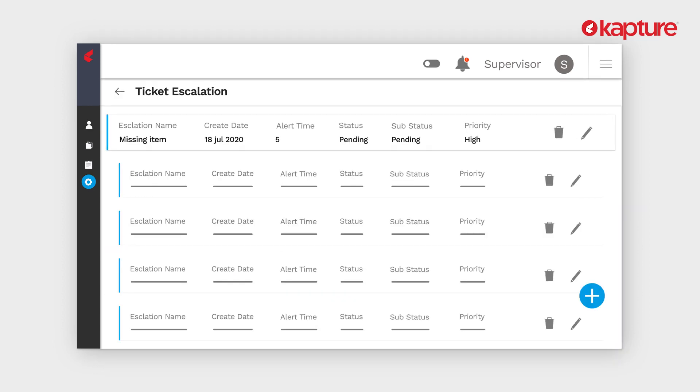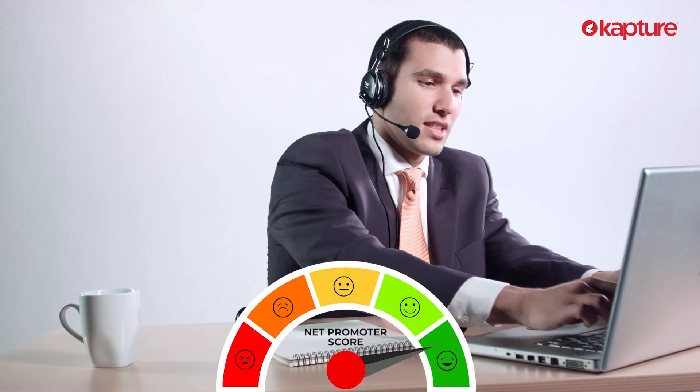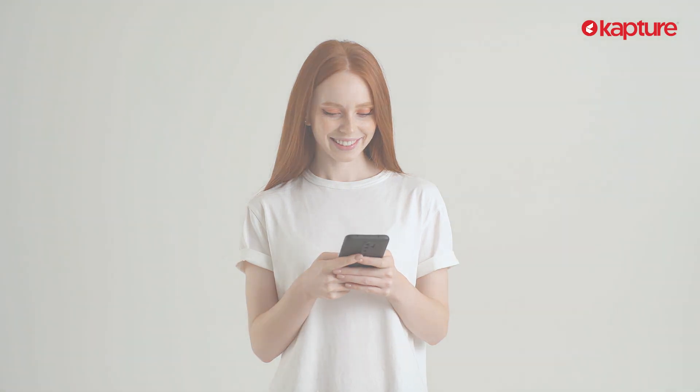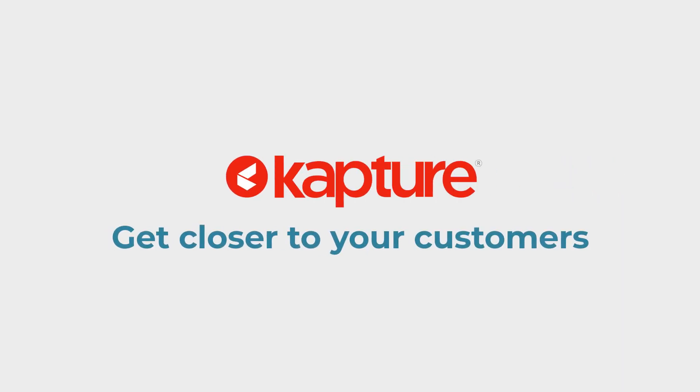Voila, you're done! Next time when a self-serve or a ground level agent is unable to resolve the issue, it comes straight to the right agent who has all the power to resolve it in one go. Assign the right agent with the right issue for a faster and better resolution, which brings a smile on your customer's face. See you next time!